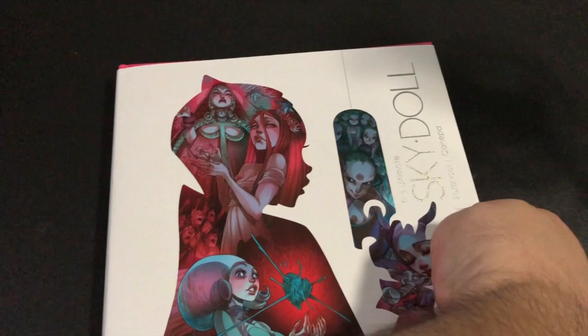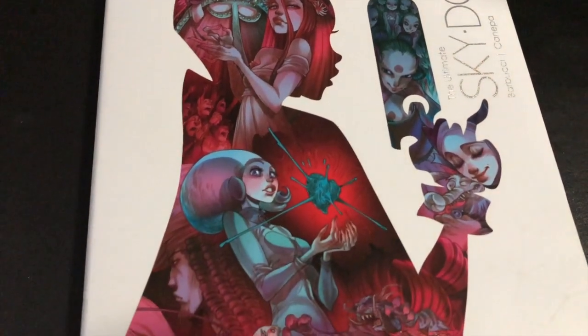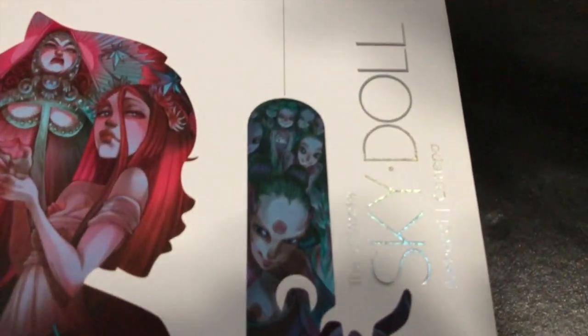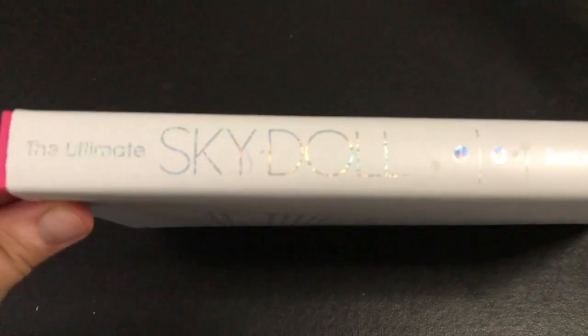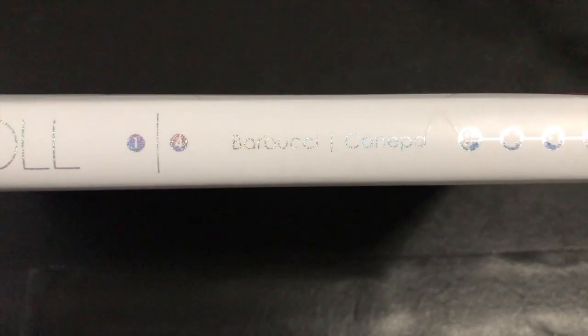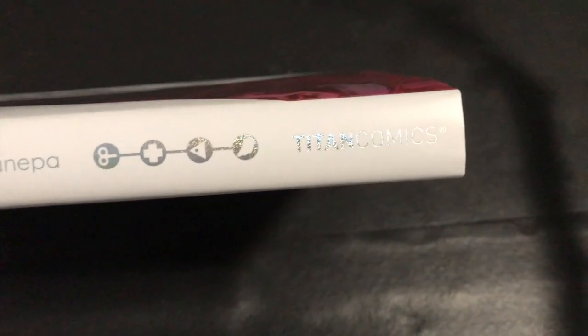This book retails for $50, but if you know your way around the internet you can get it for much cheaper at sites like In Stock Trades, for example. Let's flip it over and take a detailed look at that beautiful cover, which highlights all the characters from the story and the four main books — just looking really, really awesome. The font has really cool glitter on it, which makes it that much more enticing. Here we have a look at the spine of the dust jacket — extremely vibrant. The creator names, you have numbers one through four, and these logos are the emblems for the four books inside. We have Titan Comics.